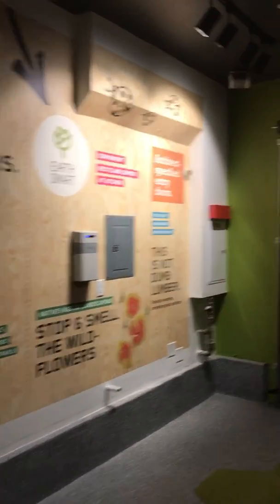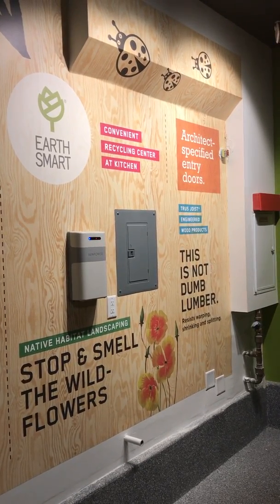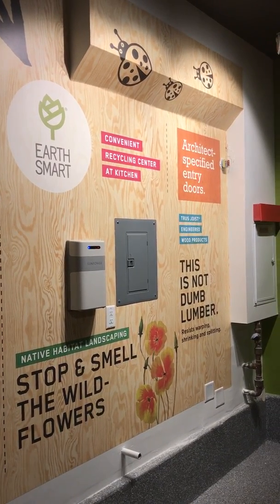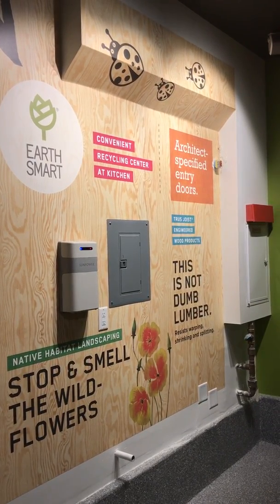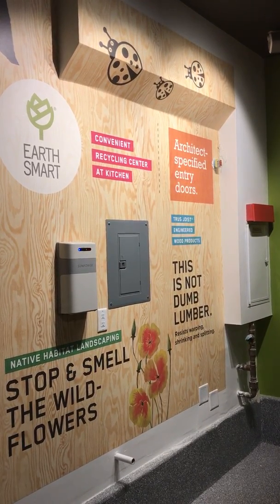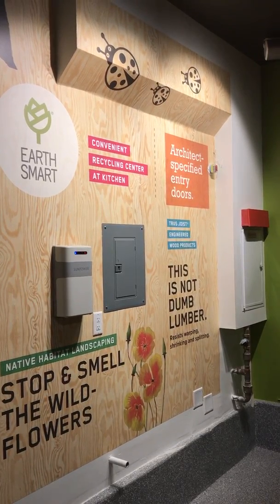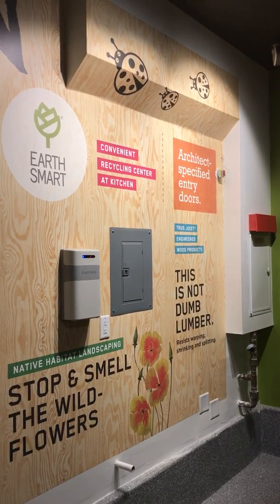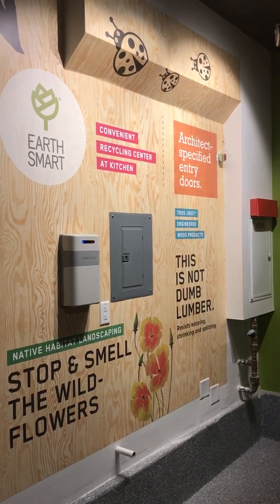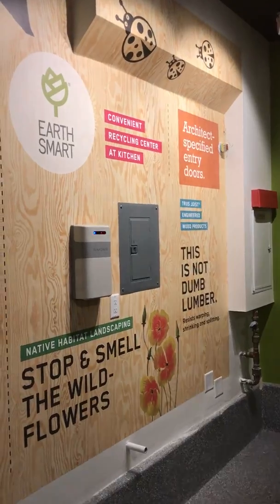That leads us to EarthSmart. By using native plants and landscaping in our communities, we are making the most of what Mother Nature has already designed. Features like permeable dry creek drainage and decomposed granite help ensure that less water is wasted and more water goes right back into the places that need it. Our engineered wood products resist warping, splitting, and shrinking while also preserving our forests. And built-in recycling centers in our kitchens make it easy to reduce your carbon footprint every day.